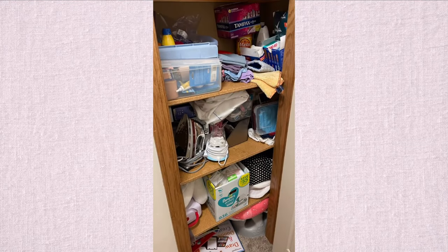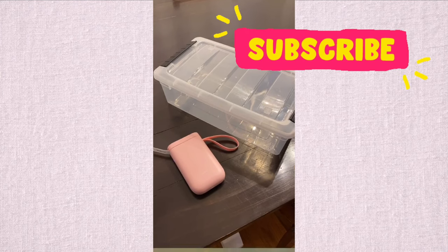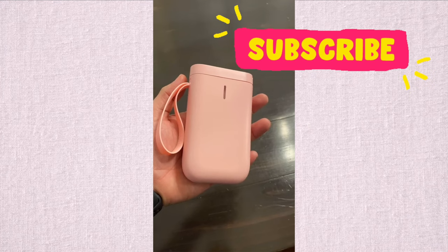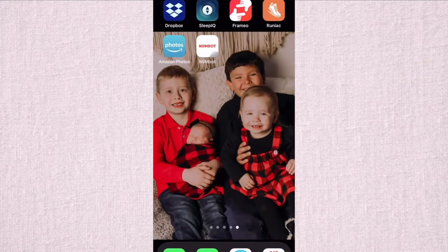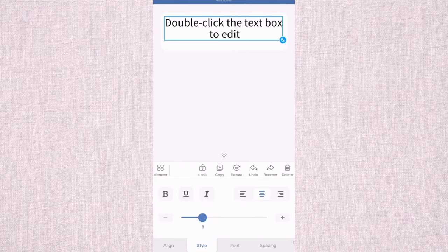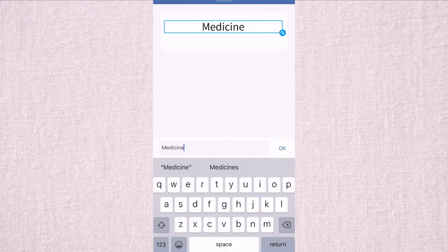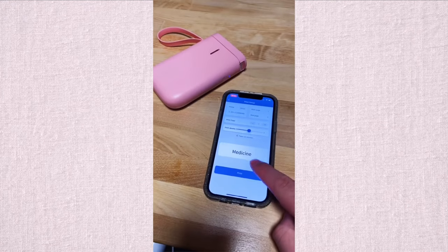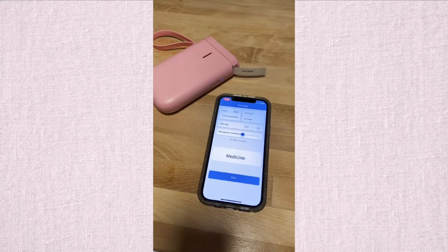Tired of your closet looking like a mess? You need these two items: a storage bin — easy to pick up anywhere, just make sure it's the right size — and this handheld printer, the Nimbot label maker. It's a replacement for those ugly label makers. You make labels easily right on your smartphone: edit text on your phone, change the size, move it around. It's a really cool machine. Once you make your label, just hit print and you've got a label ready to put on a box.